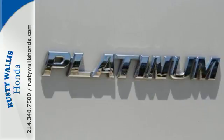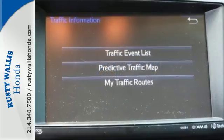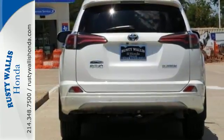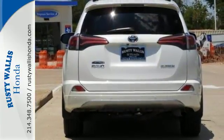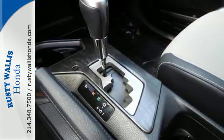Adjusting the 60-40 split second row opens up more room for passengers or a wide open flat space for cargo. Bluetooth keeps your hands on the wheel and eyes on the road. And with incredible safety features like a backup camera, Toyota Safety Sense P and trailer sway control, road stress is a thing of the past.